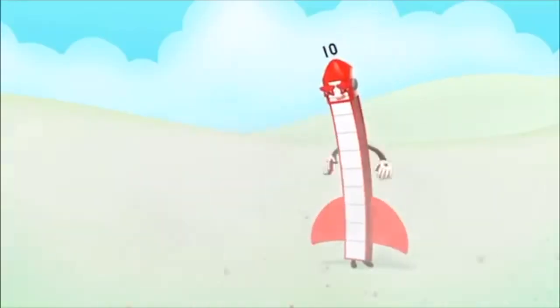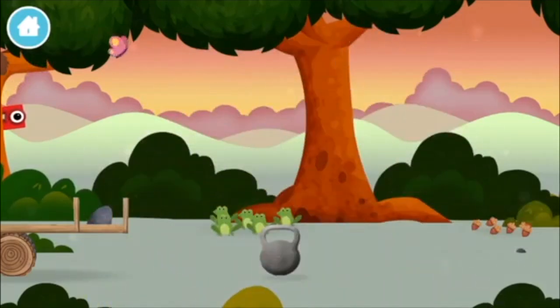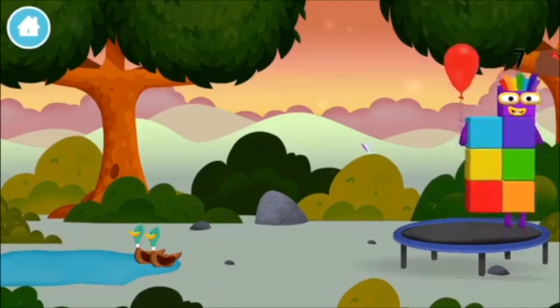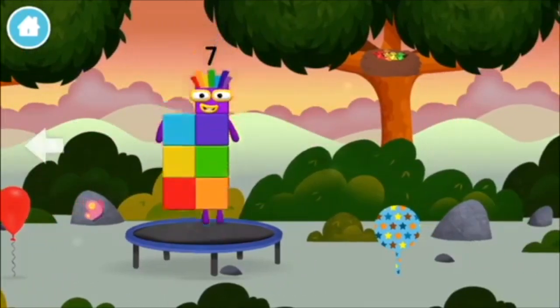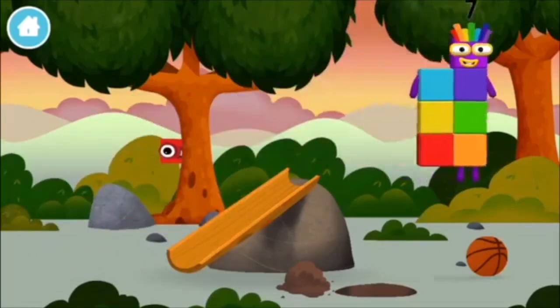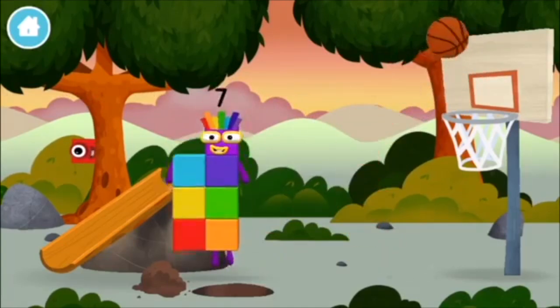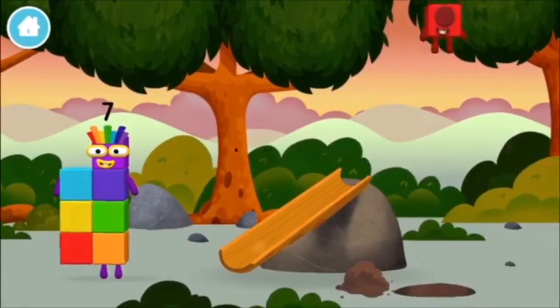Ten. You made a new number block. A trampoline. A balloon. Try looking to the left. A basketball. You've found a number block.